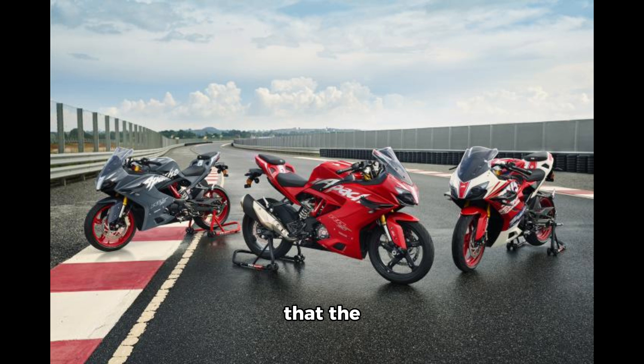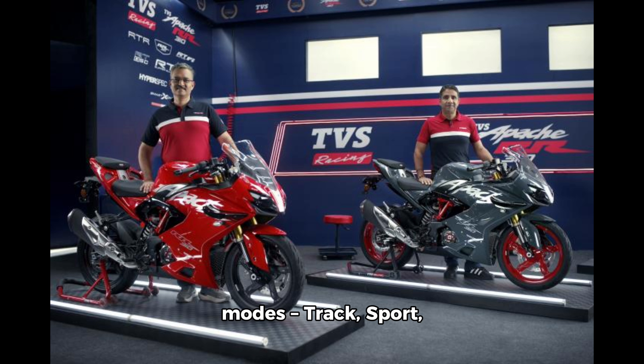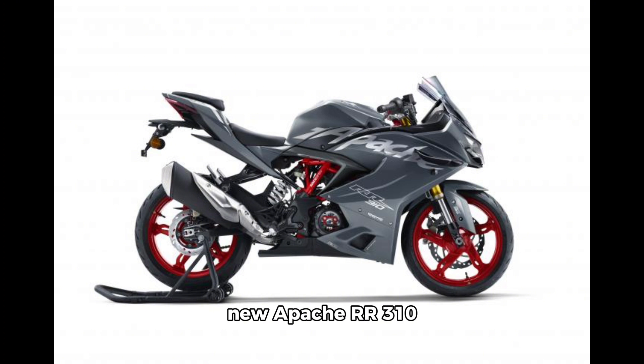The engine now produces 37.5 bhp at 9,800 rpm and 29 Newton-meters at 7,900 rpm. The engine is paired with a six-speed gearbox via a bi-directional quickshifter. It has four riding modes: track, sport, urban, and rain. TVS claims the new Apache R310 is 0.5 seconds quicker to 100 km/h than the previous model.